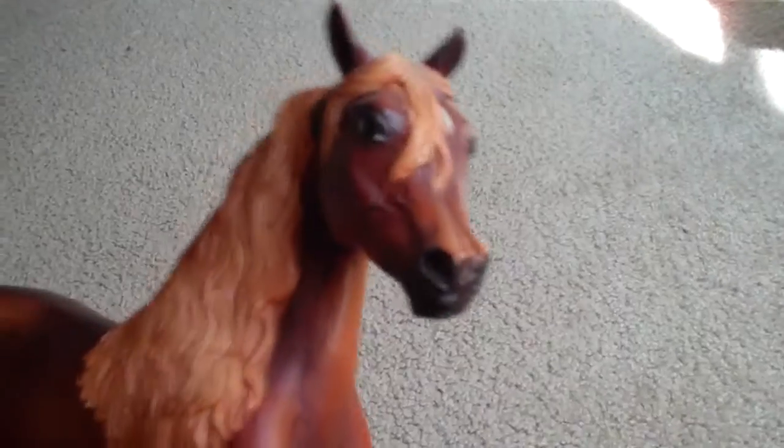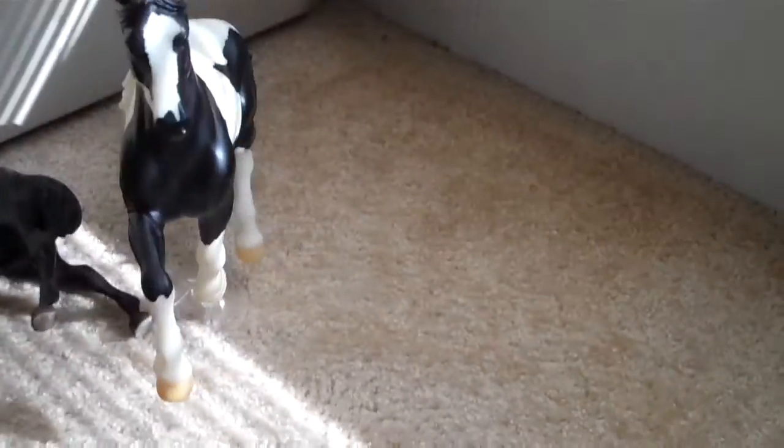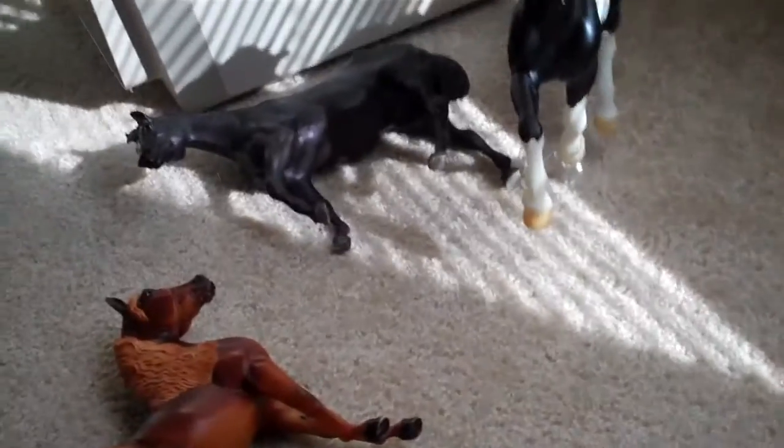Hey guys, this is a sale video for three traditionals, and I'm one of the horses for sale. I'm going to hand it over to Fuzzy Freckles Rocks to tell you about us. Hey guys, this is a sale video, like KenabitCount said, for three traditionals.